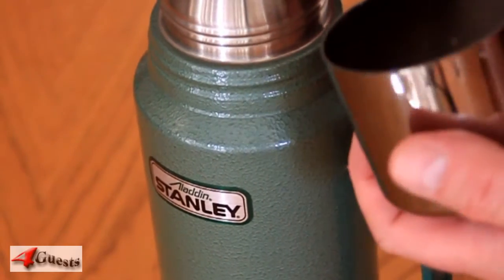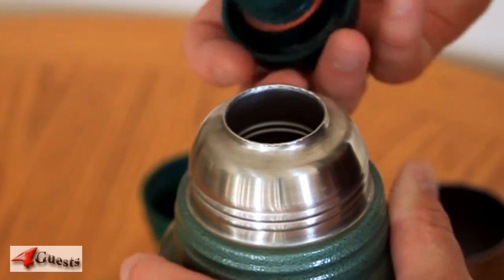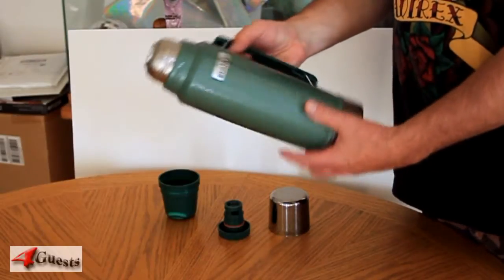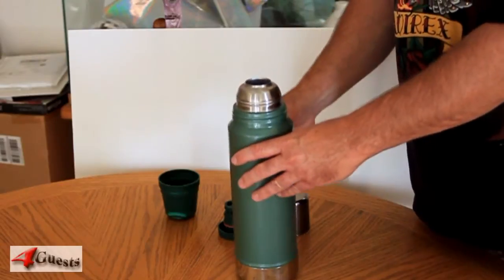Here's a nice vintage — I believe 1980s — Stanley Aladdin thermos. Pretty good quality. Quality seems like one of the things missing today, and this is sort of a nice retro look back at a time when things were better made.